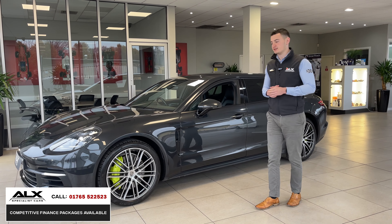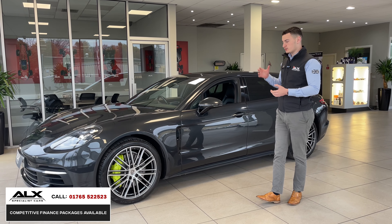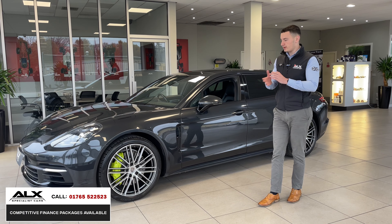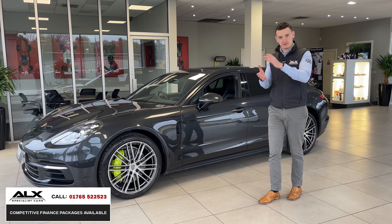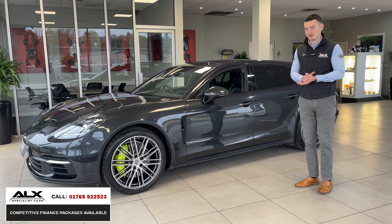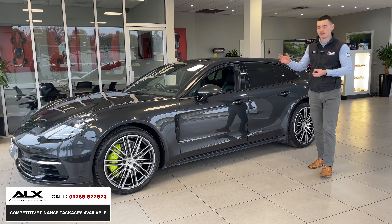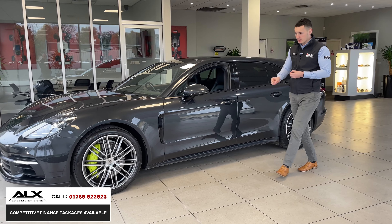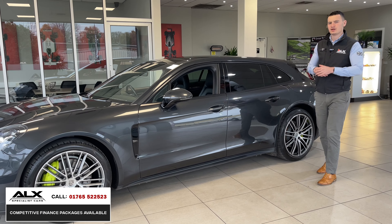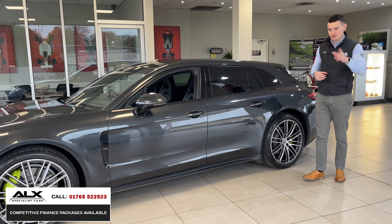The Porsche Panamera is what I'd describe as a practical Porsche — it's five-door, has five seats, a big boot, and everything you'd want to make it a fun drive. The color is Volcano Gray, which looks absolutely stunning, and with the gloss black accents it's a timeless color combination.